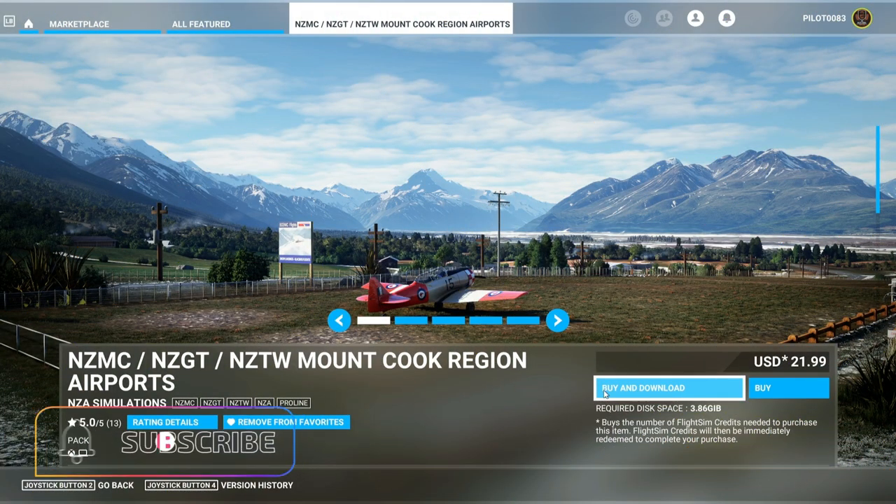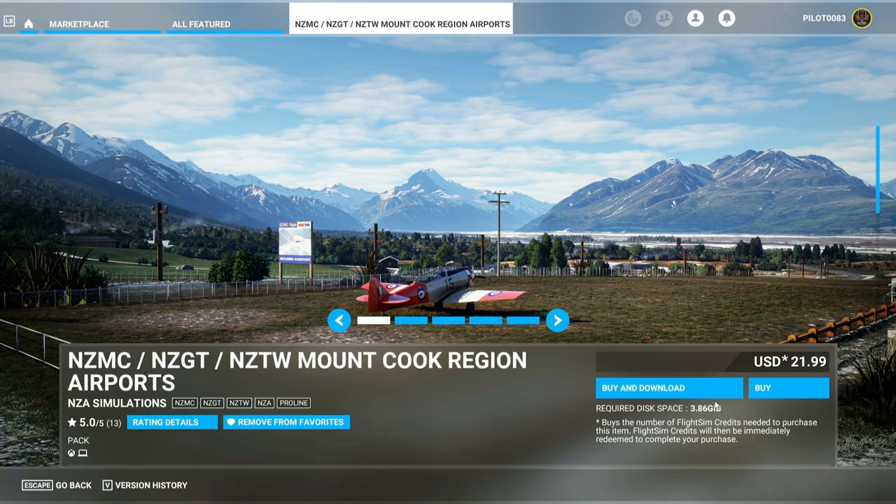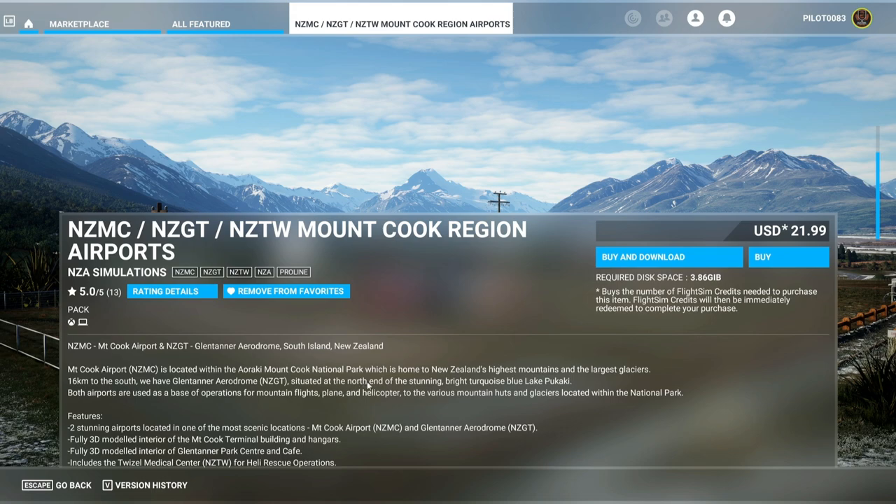What's up A3 crew, Pilot 83 here checking out a really cool airport pack add-on by NZA Simulations. This is the same company that also made the Nelson airport add-on, which is one of my favorite add-ons. Anything in New Zealand I love greatly. You get NZMC, NZGT, NZTW — the Mount Cook region airports — and Glentanner Aerodrome, South Island, New Zealand. We're about to check it out.